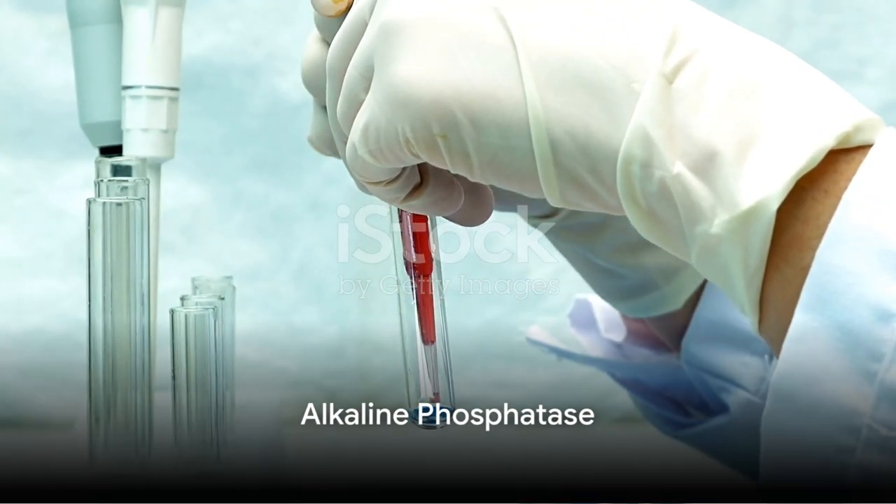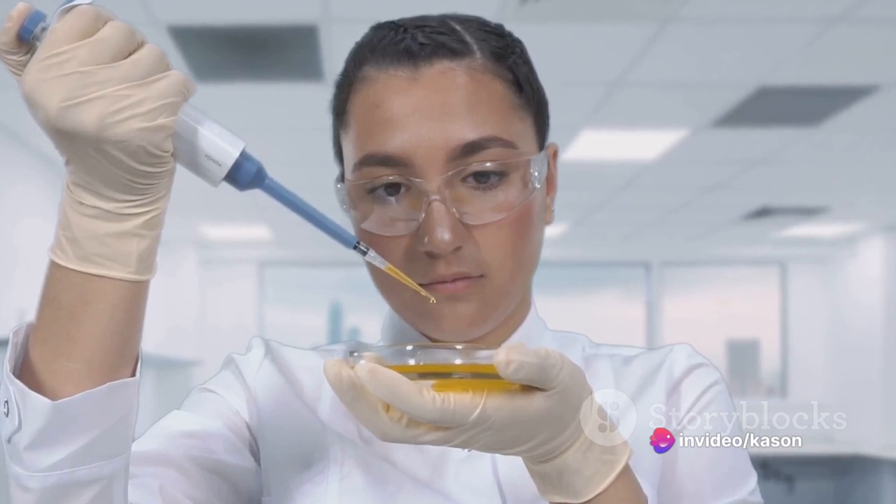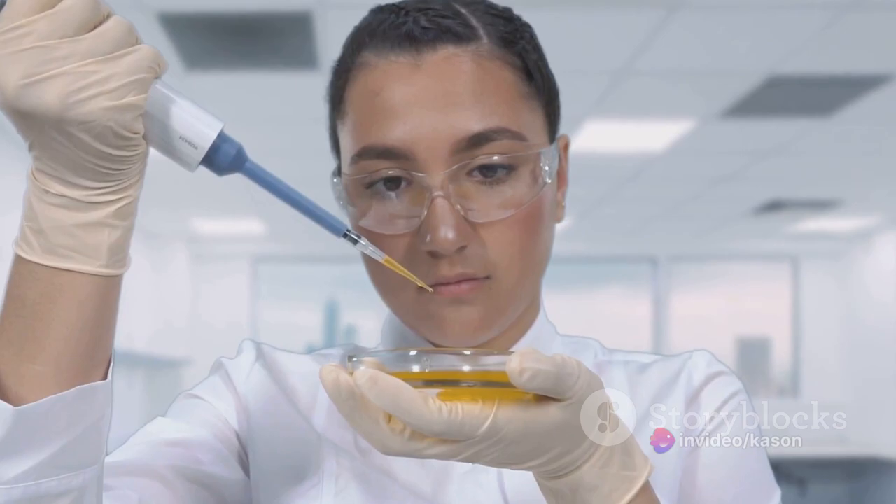Alkaline phosphatase, an enzyme associated with bone health, is another important value. Elevated levels may point to liver or bone issues, necessitating a comprehensive evaluation to identify the root cause.